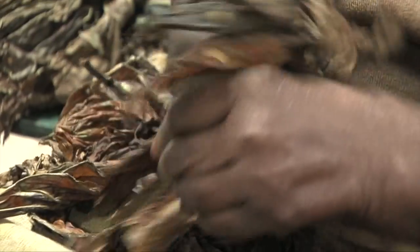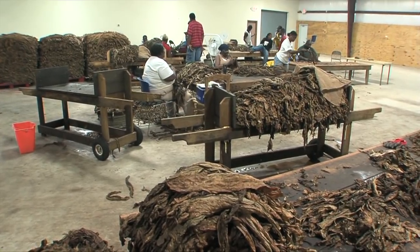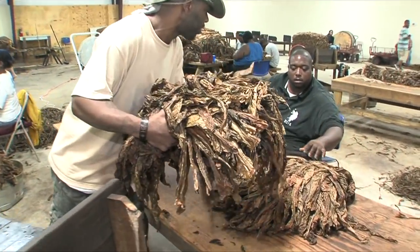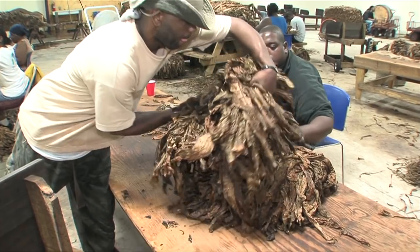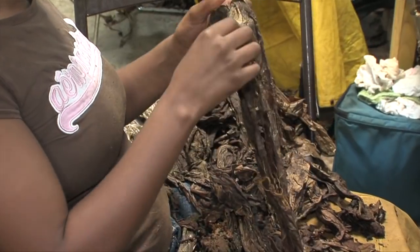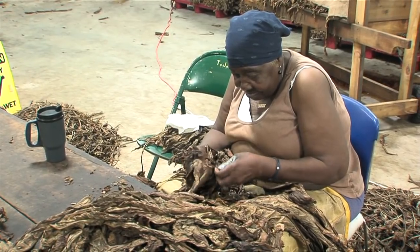One by one, each leaf of Perique Tobacco loses its stem at the L.A. Poche Tobacco Warehouse in Convent. Since 1791, Perique has only grown here in the heart of St. James Parish. With harvest done, the stem stripping you see here is just one step in a lengthy and labor-intensive process.